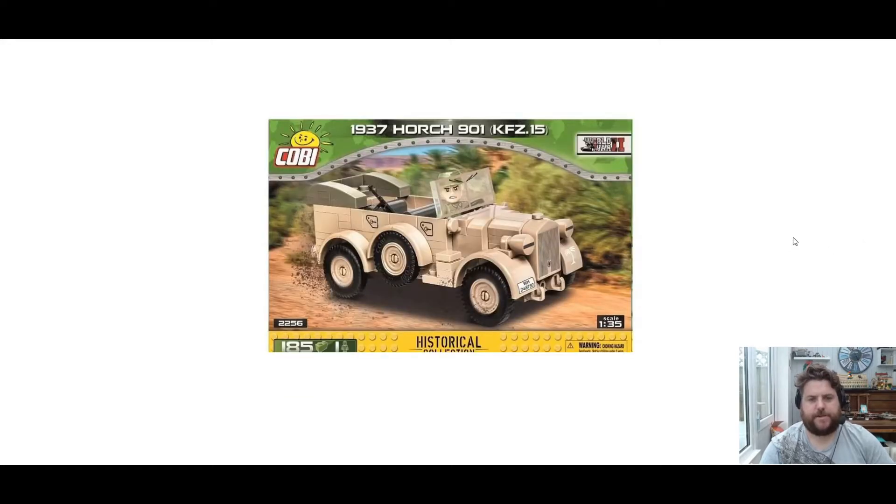So there's a 1937 Horch 901, set 2256, 185 bricks, one mini-figure. Looks like he's got some big old eyebrows, but that's just the windscreen wipers on the windscreen. And it's in a desert diorama setting, so if you've got any desert sets, this is going to look great with that.